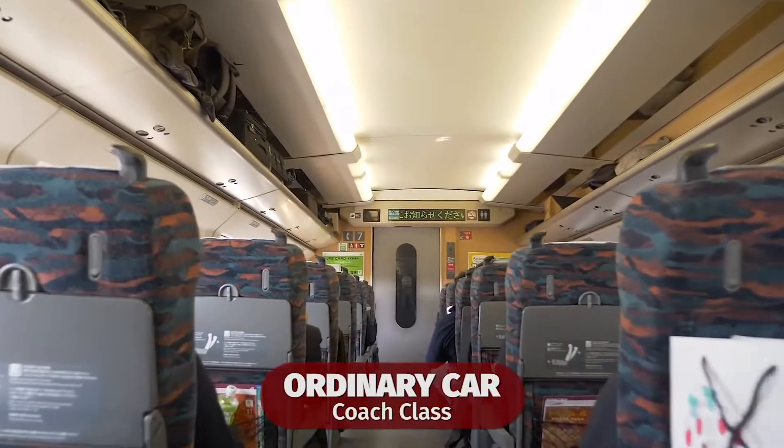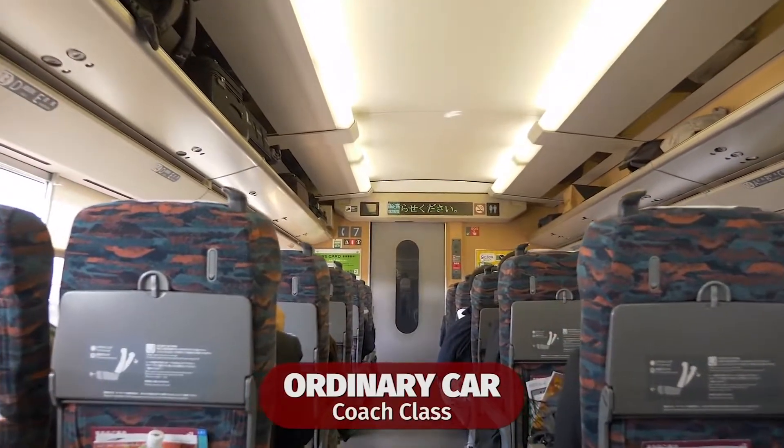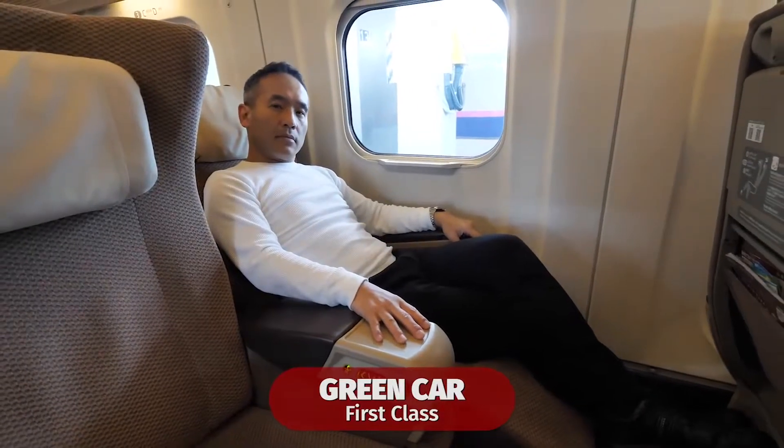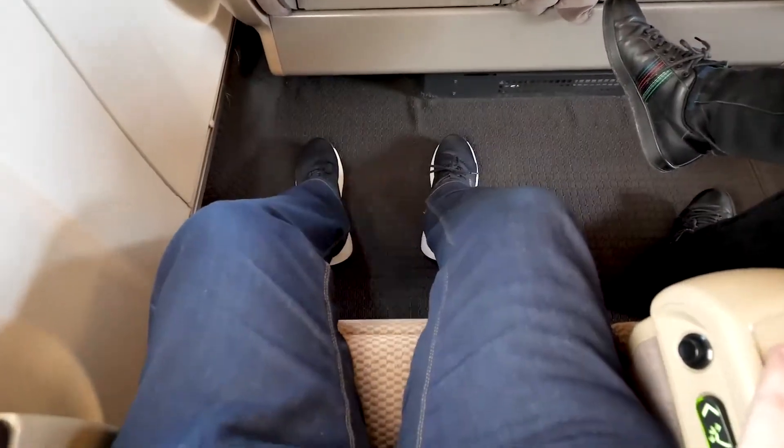The Shinkansen train ticket comes in three different classes. Ordinary class, which is economy class, is already considered luxurious and costs around $130. This is followed by Green class, effectively business class, with larger reclining seats for around $270.